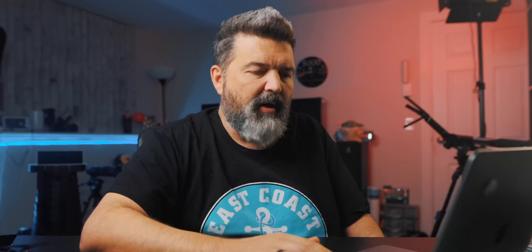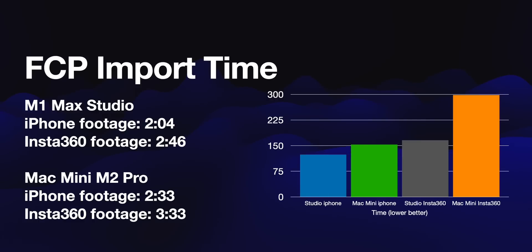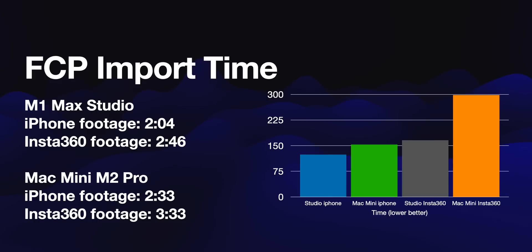If you get the larger 1TB drive in the M2 Pro Mac Mini, you'd likely get a faster drive too — that's probably the way to go. In Final Cut Pro, we imported iPhone footage and Sony footage. The Studio imported iPhone footage in 2 minutes 4 seconds versus 2 minutes 33 seconds on the M2 Pro, and Insta360 footage in 2:46 versus 3:33. It wasn't just a straight import — I also transcoded to ProRes so editing is easier downstream.